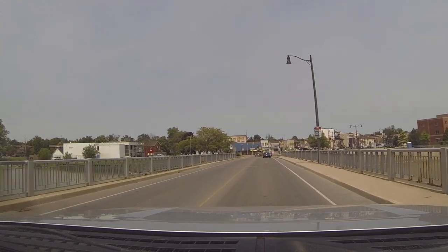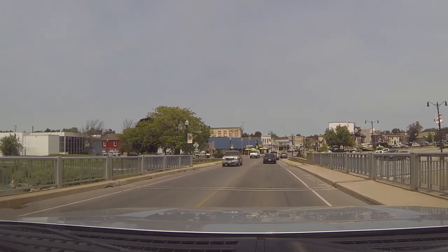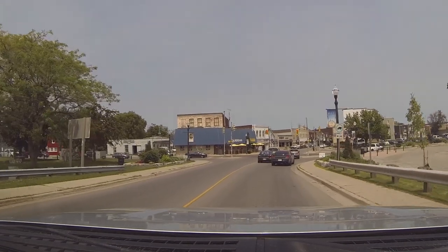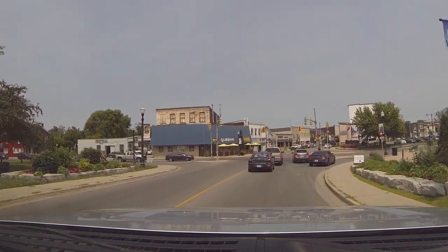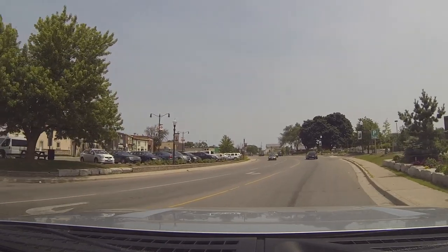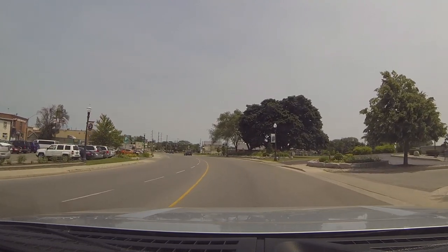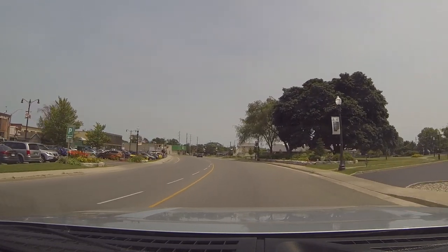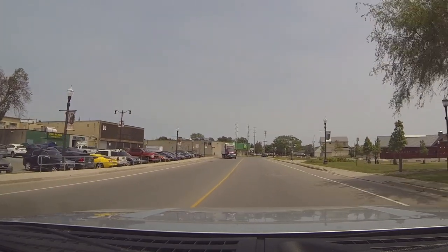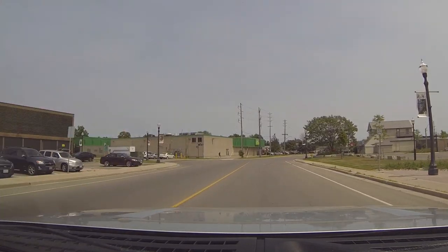I head north towards Dunnville, and here is the small town — though it doesn't look all that small, it's fairly large. It has a number of conveniences: the Royal Bank, CIBC, and other banks, as well as a Canadian Tire and some larger grocery stores. The population of Dunnville is only 5,759.